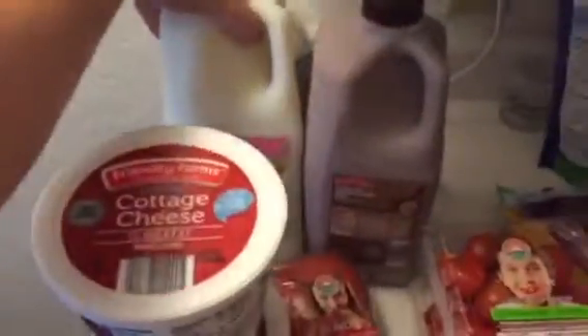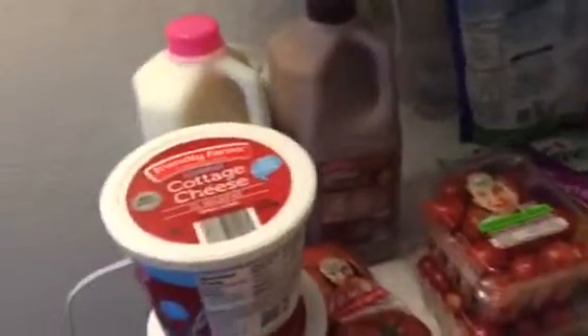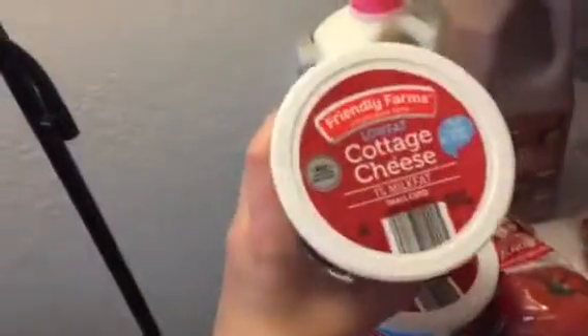I got some skim milk and chocolate milk, which was not needed, but I have been craving chocolate milk for like weeks. I got two tubs of cottage cheese.